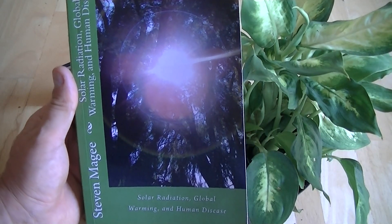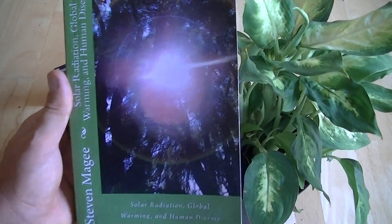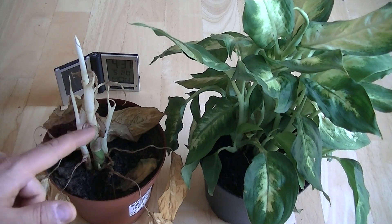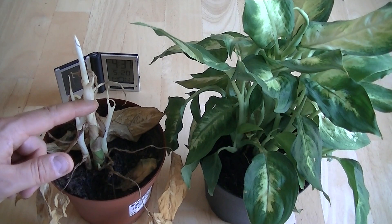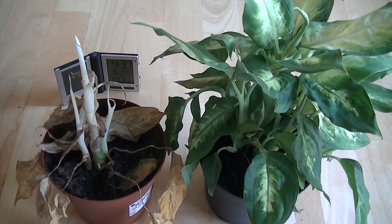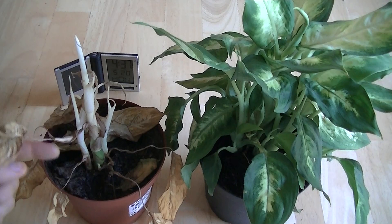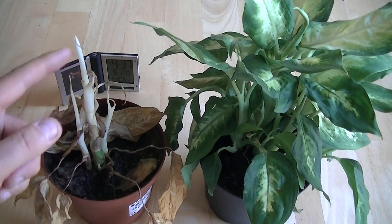Hi, my name is Stephen Magee and I'm the author of Solar Radiation, Global Warming and Human Disease. We're here to follow up on a light deprivation experiment that I did and it involved this plant. This plant has been living inside a very dark closet inside my home for over two months now and it's still alive but it's dropped all of its leaves. All its leaves have gone brown and crumpled and the only thing that's showing any life right now is its stem.